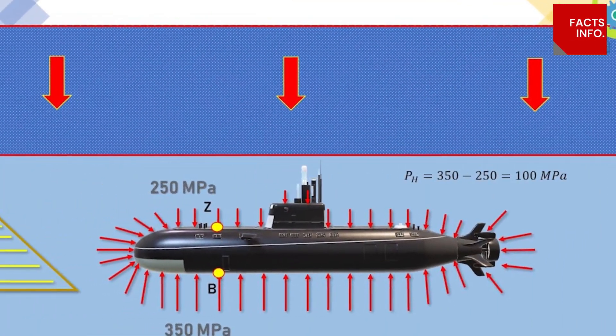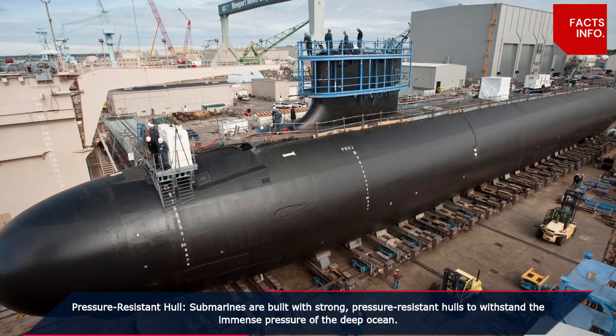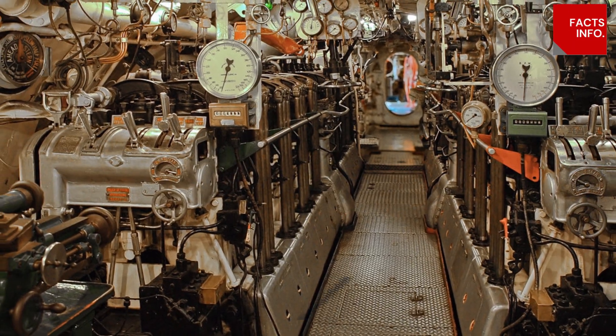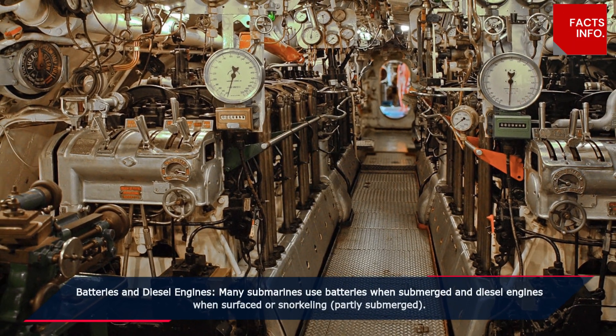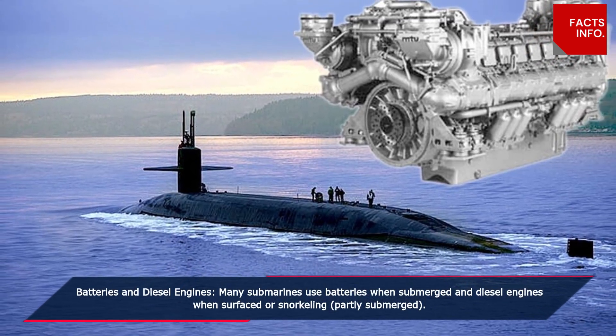Pressure-resistant hull: submarines are built with strong, pressure-resistant hulls to withstand the immense pressure of the deep ocean. Batteries and diesel engines: many submarines use batteries when submerged and diesel engines when surfaced or snorkeling (partly submerged).